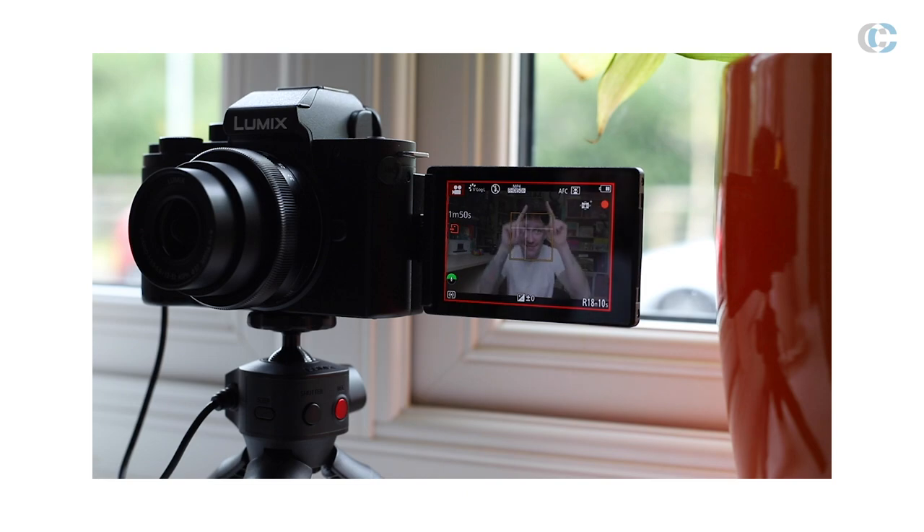The G100 also has a recording frame marker. This is basically a red marker outline that sits around the outside of the LCD screen when you're recording. You may wonder why that's such a useful feature, but if you've ever been in the position where you thought you were recording but really weren't, this is actually a really useful feature to make sure that you realize you have pressed that record button. This has happened to me many more times than I would care to let you know.